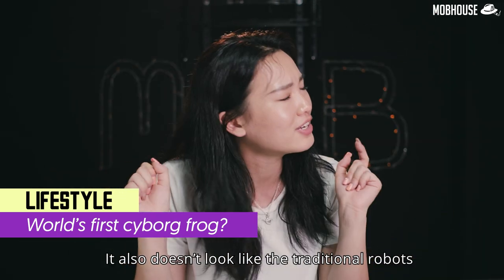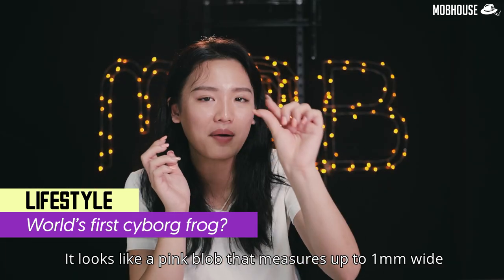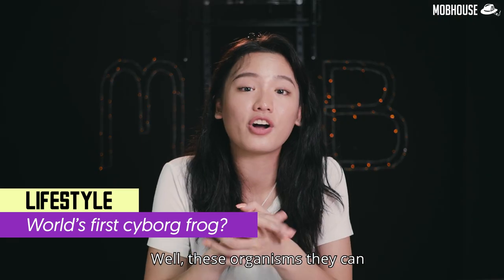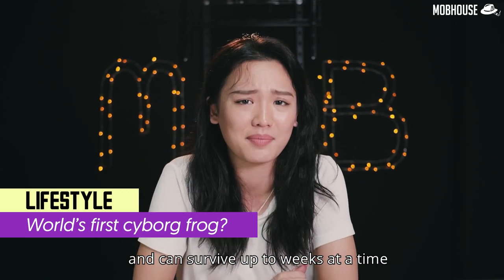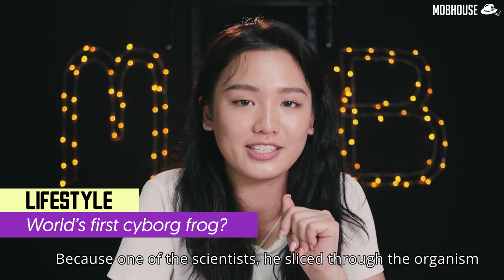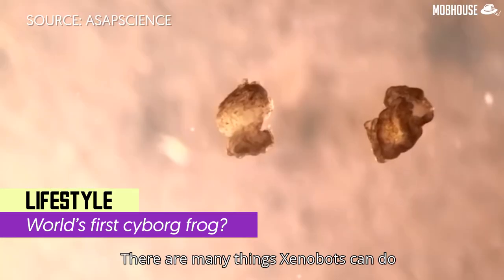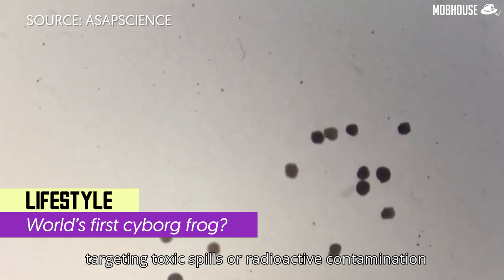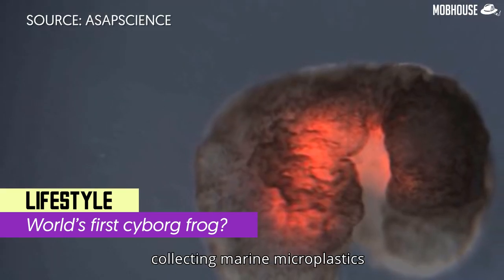It doesn't look like frogs at all, and it doesn't look like traditional robots either. Instead it looks like a pink block that measures up to 1mm wide — that is so tiny! These organisms can move independently or collectively and can survive up to weeks at a time. It can even heal itself — one of the scientists sliced through the organism and it started healing itself and moving again.